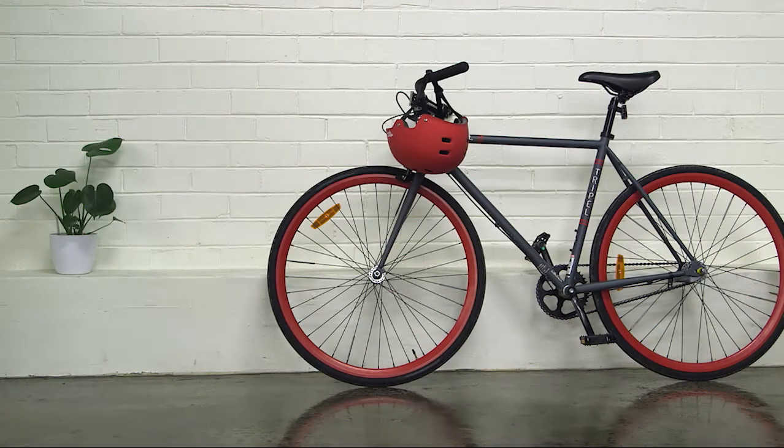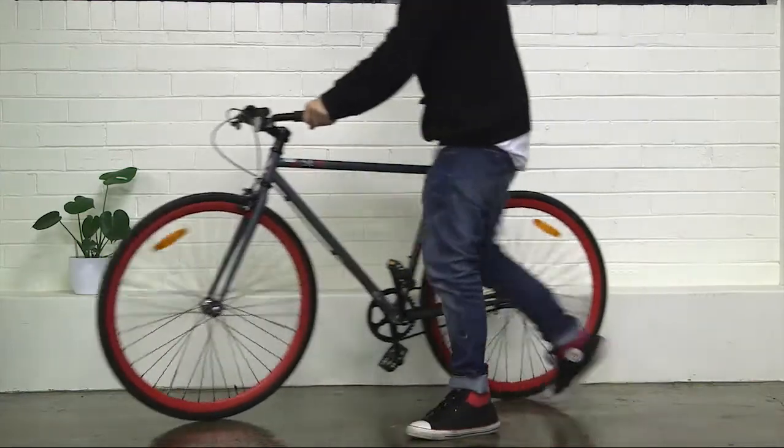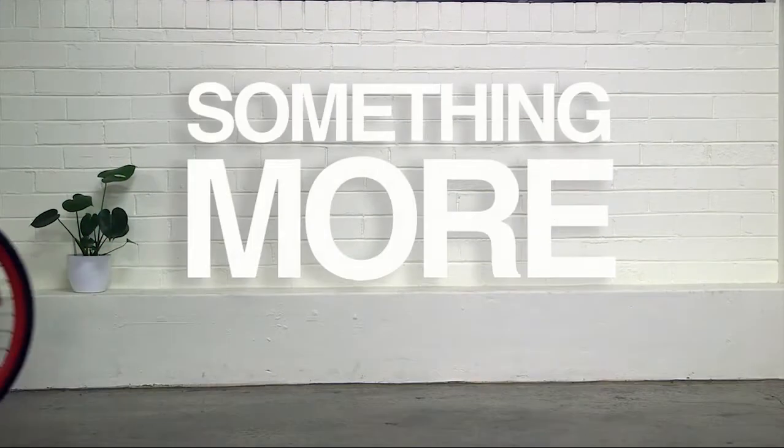Every time we cycle we generate huge amounts of energy just for one purpose: driving our bike forward. But what if we could harness this energy and use it for something more?